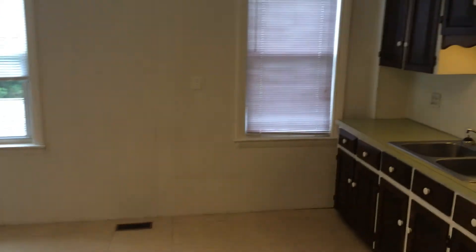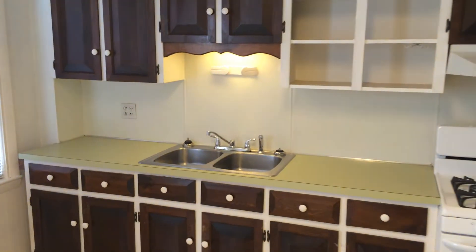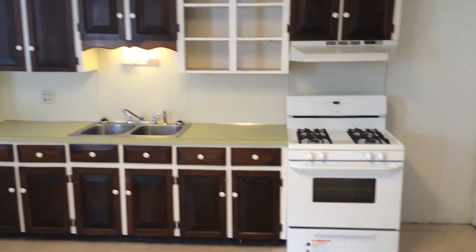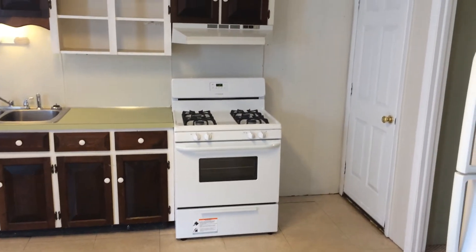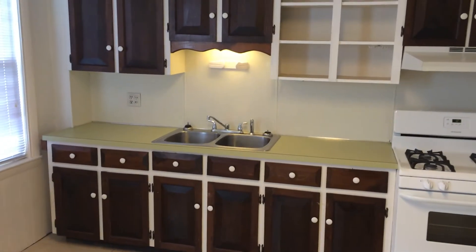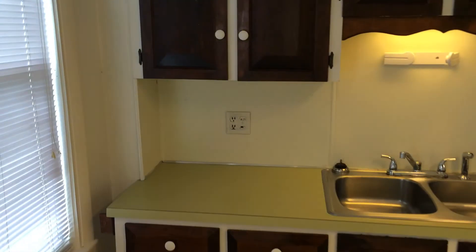Here we are inside the kitchen, which as you can see has plenty of cabinets and drawers up above and down below. You also have a gas stove with light and exhaust fan up above, and a dual-base sink with spray nozzle. It's important to note there are two electrical outlets along the countertop.